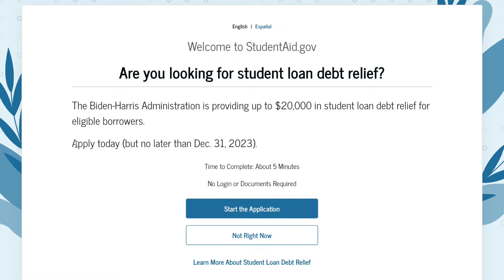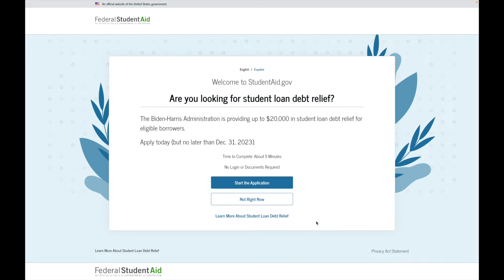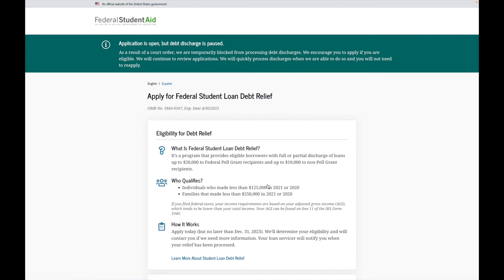The deadline is no later than December 31st, 2023. The process is pretty quick — I applied myself in probably less than five minutes. Once you get to studentaid.gov, go ahead and click 'Start the Application.' Now, the debt discharge has been paused and there's a lot of pushback since it's highly controversial. However, I would still advise you to go ahead and apply as soon as possible.